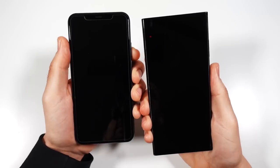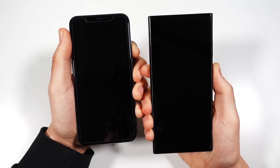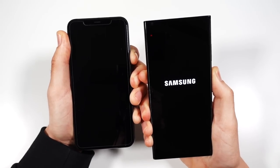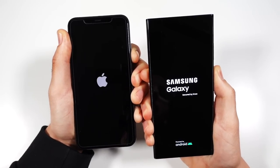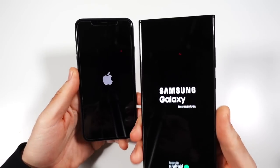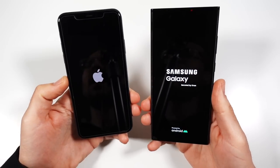Let's begin with a boot-up test and see which one can get there first. Keep in mind that I don't make this video to directly compare these phones as if they're very comparable. We know this is the latest Samsung, and we know this is the older iPhone.